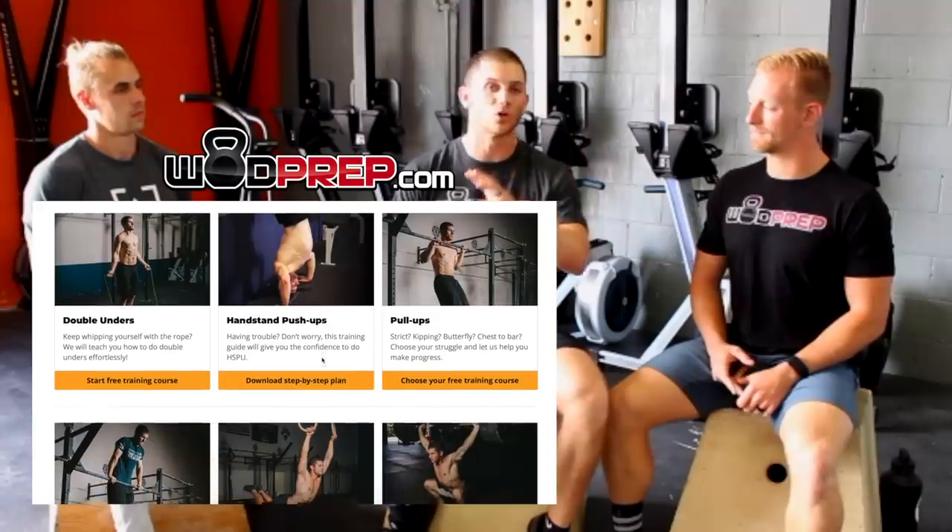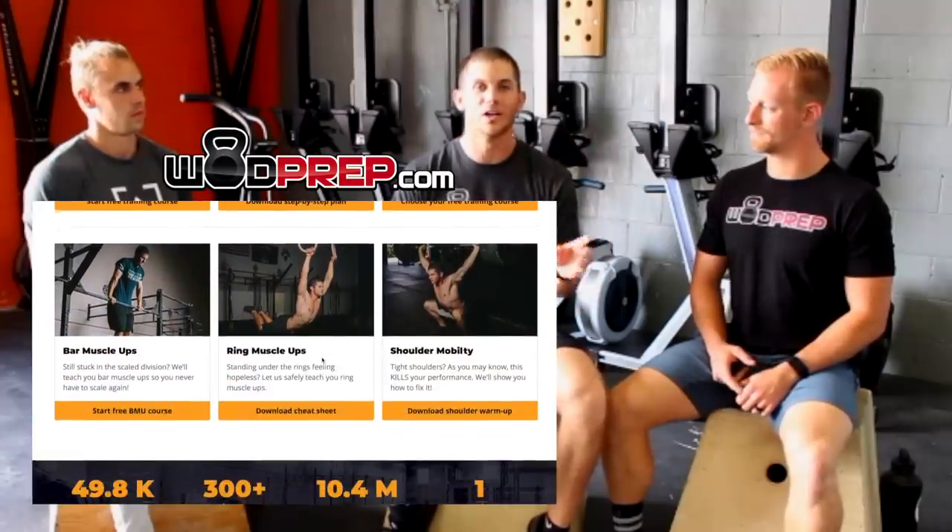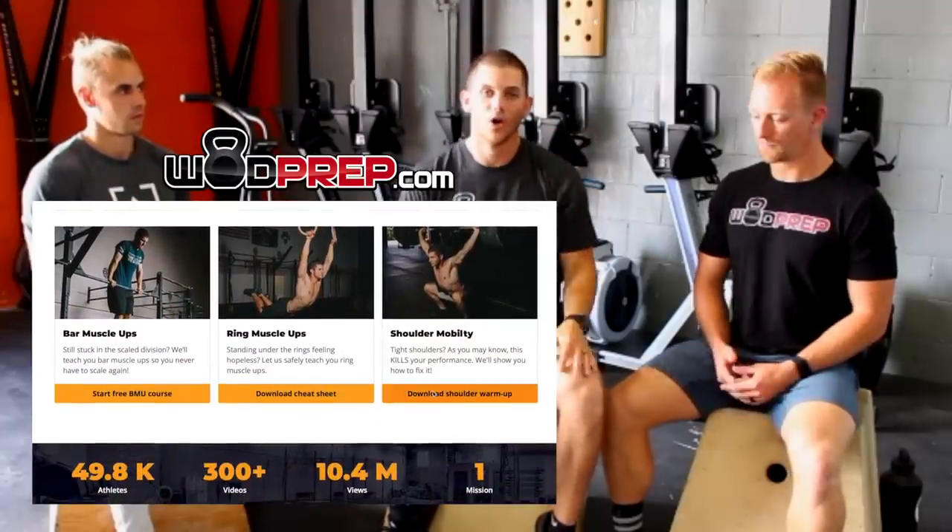Really quick — if you need help getting more efficient at movements, make sure you go to wadprep.com. We have a lot of free skill training programs and progressions, so go download your free training guide.